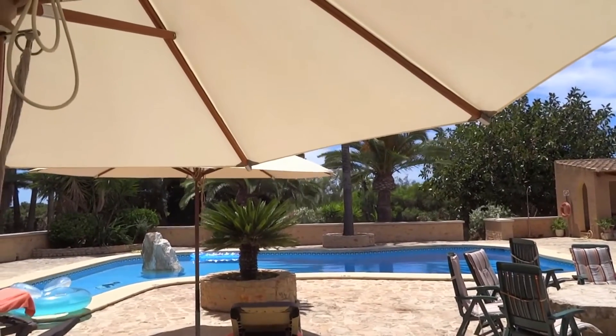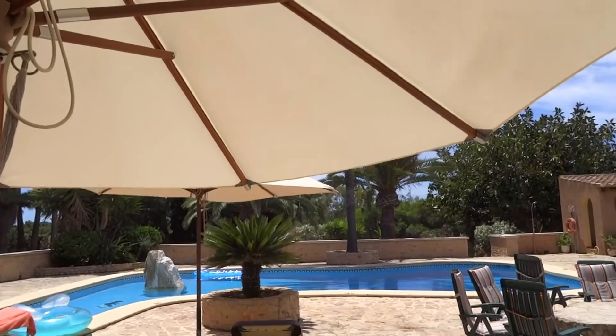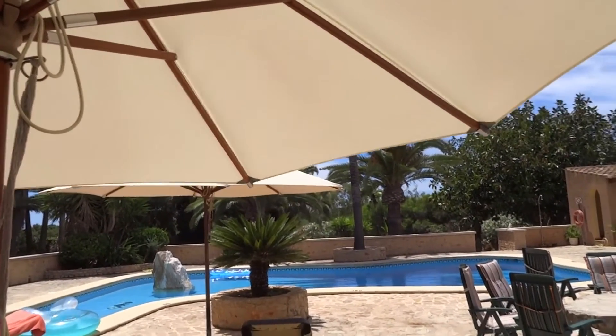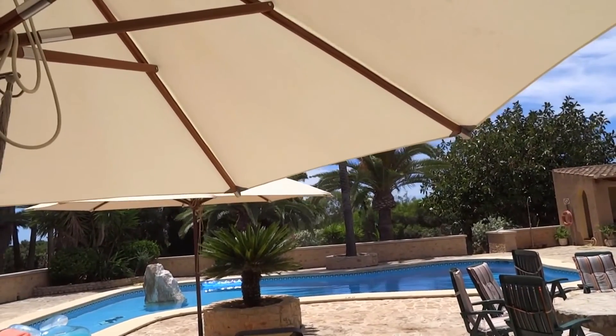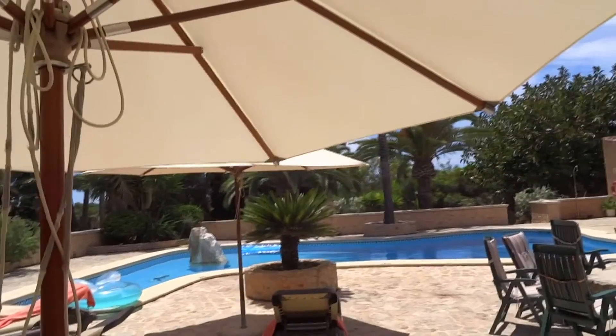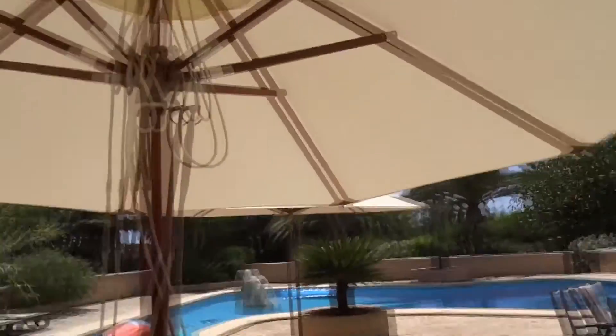That was it for this house tour. I hope you all enjoyed this kind of unusual video. Feel free to let me know in the comments if you want me to do more of these travel videos where I go to different places and visit cool spots. I'm Clashberry and I'll see you in the next one.